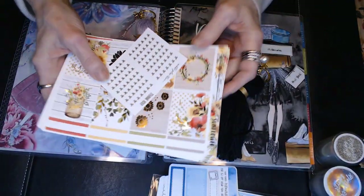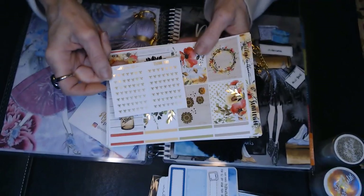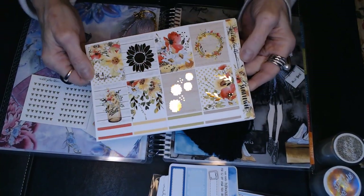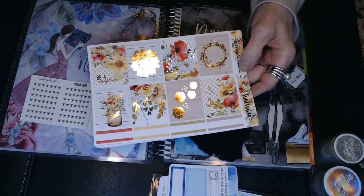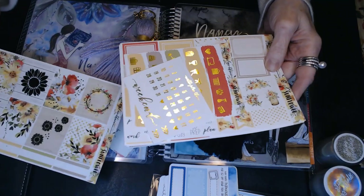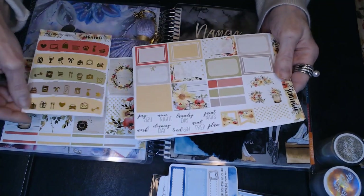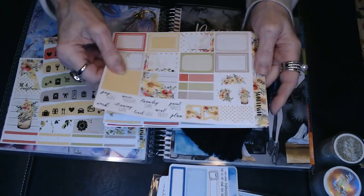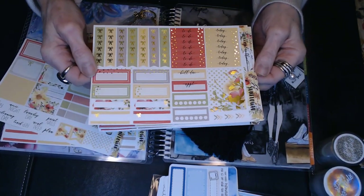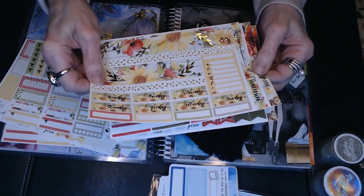This one is from Nicky Plus 3. She does a lot with foiling, so this was her freebie with these gold foil bows. This kit is called Sunflowers. Just some really nice foiling colors. We've got the days of the week, some deco, some half boxes, some header strips, some script, some more charting, some boxes, some washi. Just love this — so pretty.